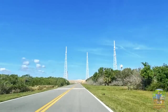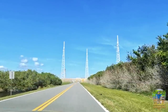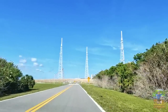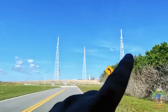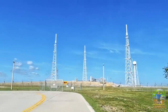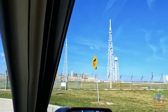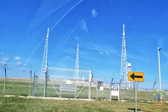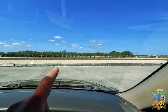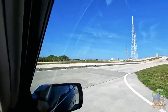We're approaching another launch pad — this is the one NASA just used for their Artemis launch. There are rumors it may have damaged the launch pad. These three large antenna things are here in case there's a lightning strike so it won't hit the rocket. Nothing going on out there today — not sure if they're repairing it. They detoured us around, but those crawler tracks lead right up to the launch pad.